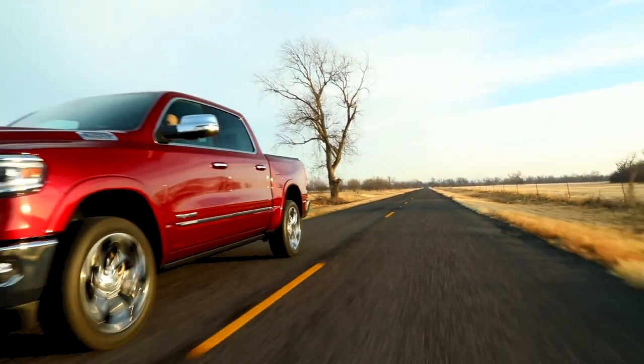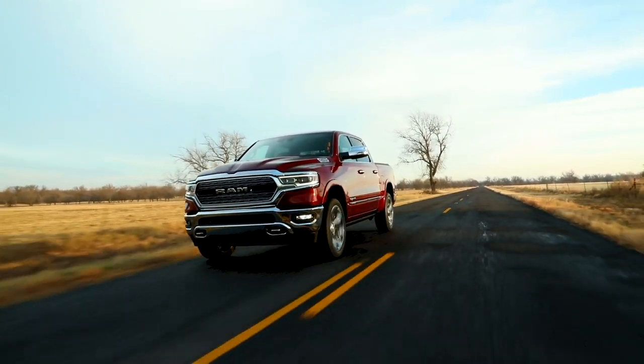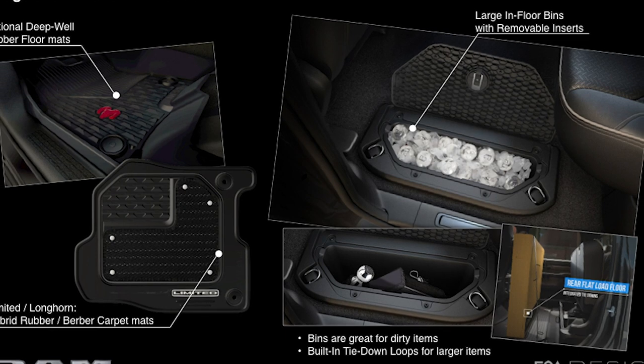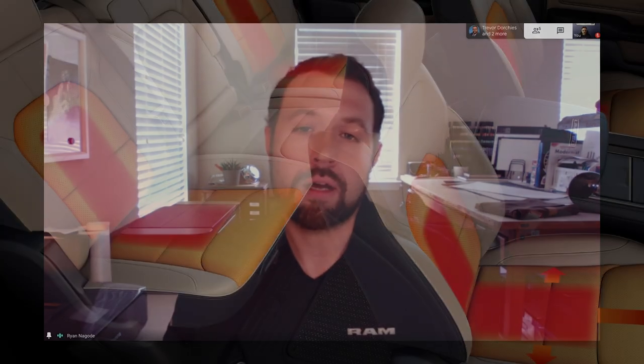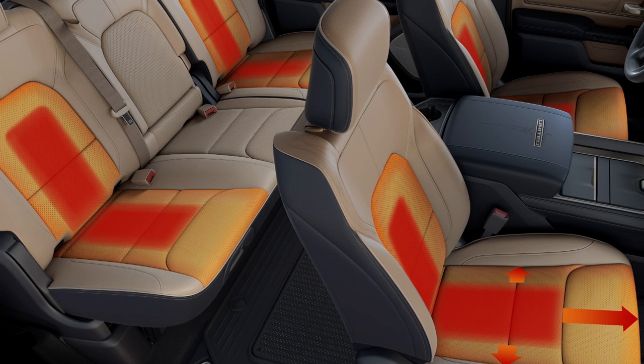One of our hallmarks of the design of the pickup truck is that at the end of the day, no matter how brutal that truck looks, it still functions. And for us on the interior, storage, function, and technology was a big part of the design philosophy going into creating our next generation of pickup trucks.